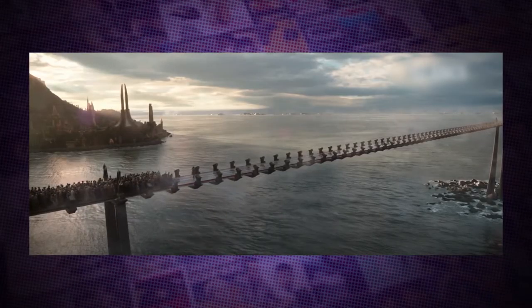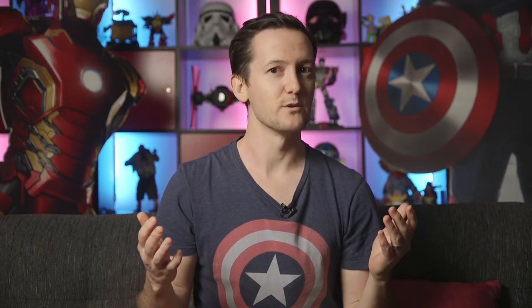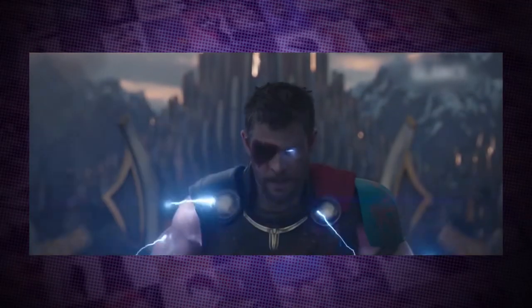The bridge fight scene in Thor Ragnarok has everything you could ever want: Thor with full-on God of Thunder powers, Hulk fighting a giant wolf, Valkyrie, Loki, and Immigrant Song by Led Zeppelin. I mean, come on. You've got everything in here. Even Korg.